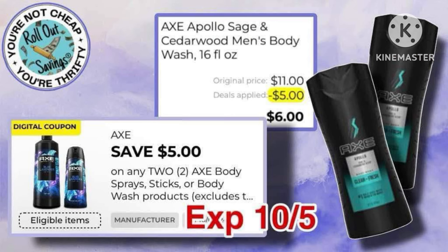We also have this $5-off-2 Axe coupon, making two of these $5.50 body washes just $6 out of pocket.